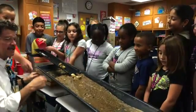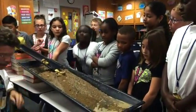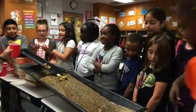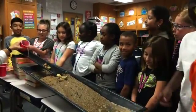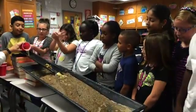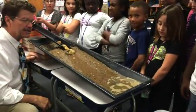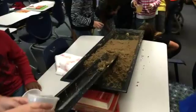You start to see all these patterns. Okay, you guys ready to try that yourself? Yeah!